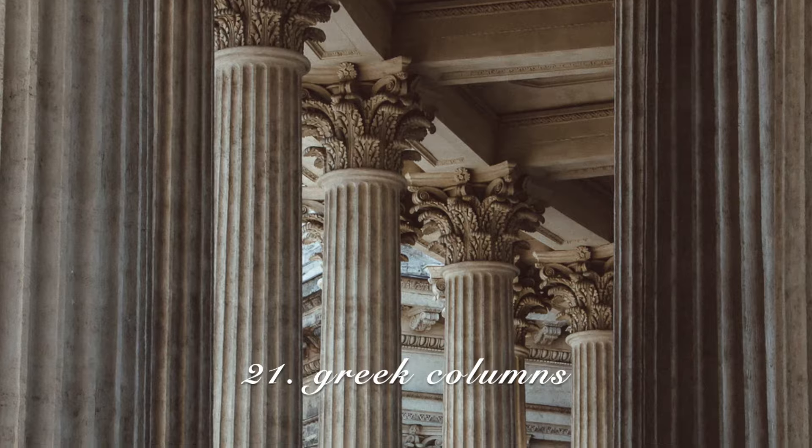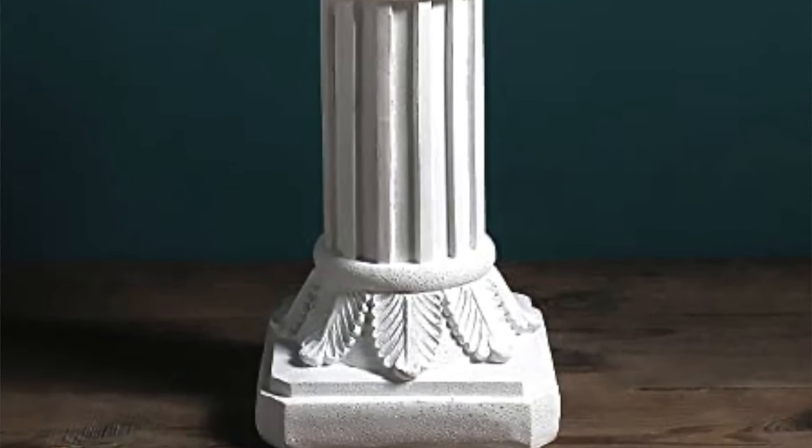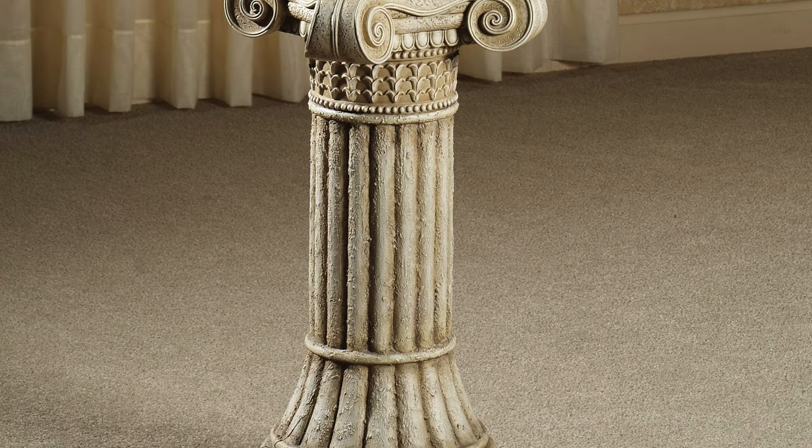Greek pillars — these are so beautiful. I have found these at multiple different places for under $20, and they are huge, going up to about my waist — about three feet tall. You could stack candlesticks on top of them or your books. They also have Greek pillars that have holes inside of them for flowers.